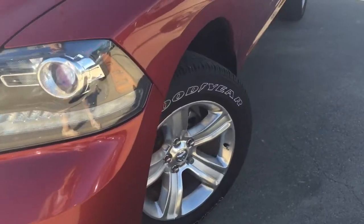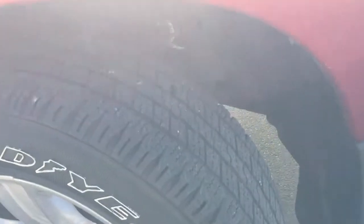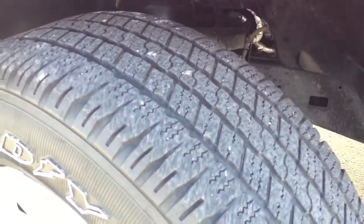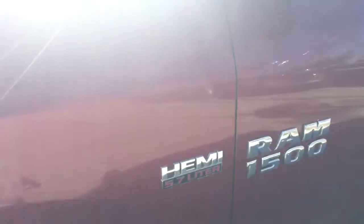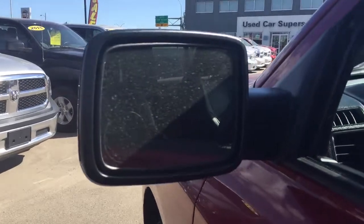Coming down the side we are riding on 20 inch Goodyear tires filled with nitrogen. Looking up we can see that all four windows roll all the way down and that we have the heated side mirrors.